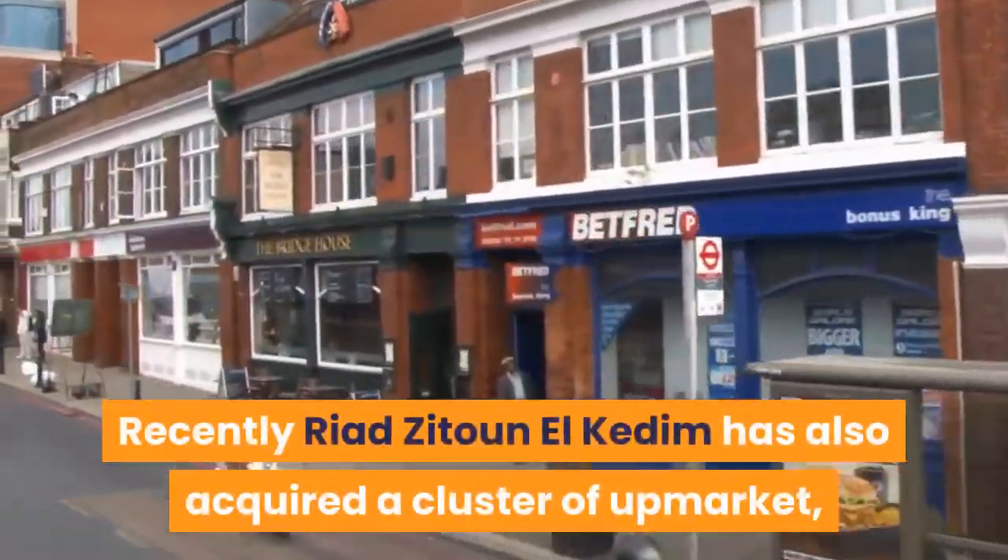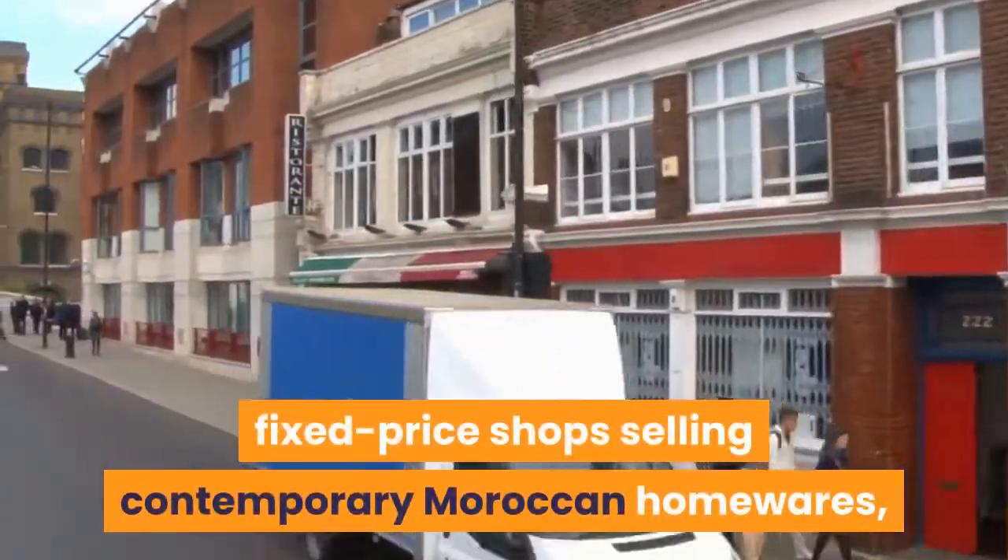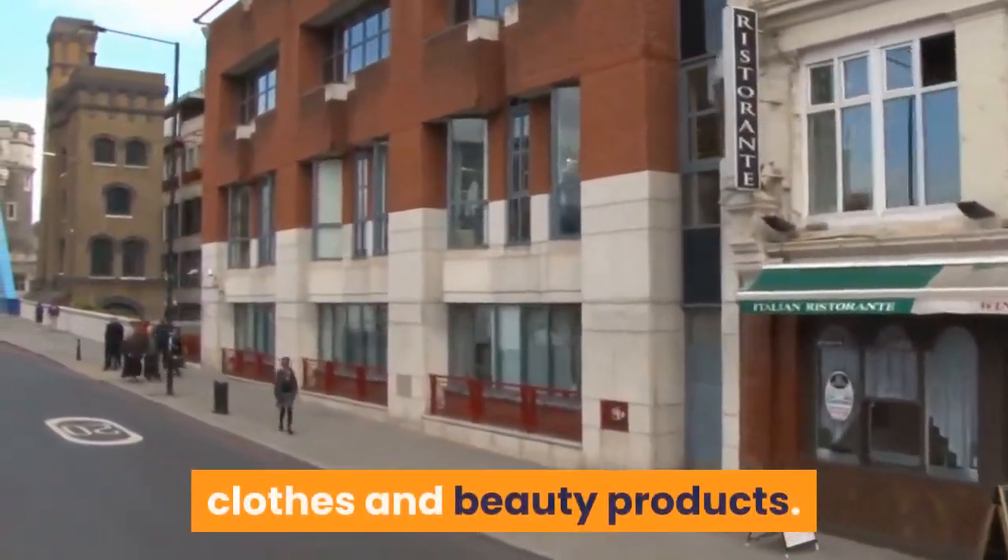Recently, Riad Zitoun El Kdim has also acquired a cluster of upmarket fixed-price shops selling contemporary Moroccan homewares, clothes and beauty products.